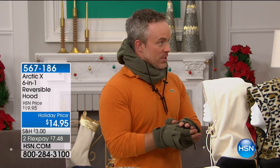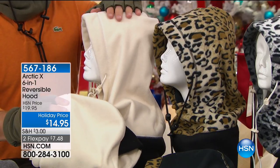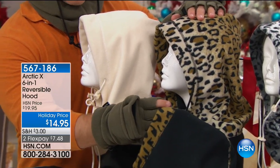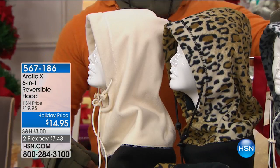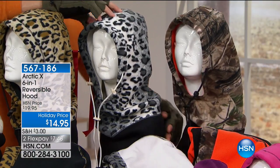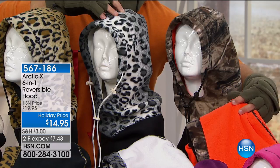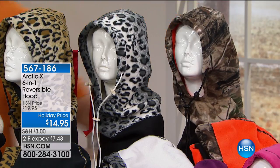We start with this nice ivory — the only one that actually reverses back to the same color. Here's your leopard, and you can see how they all reverse. You can get leopard with a little black and a hint of leopard. Then there's another fashion color — our snow — which reverses to a nice white with a little tinge of leopard. And then the camouflage, which is the only one that reverses to hunter orange.